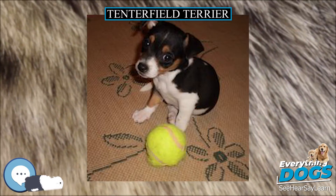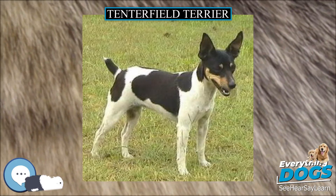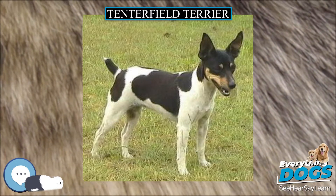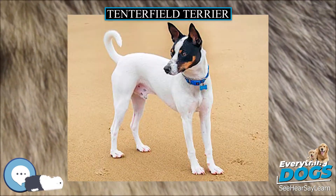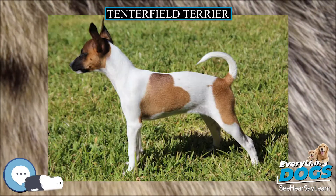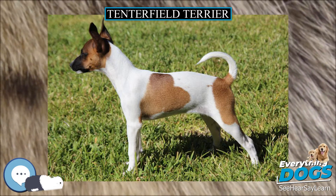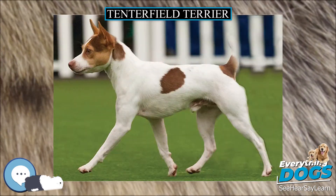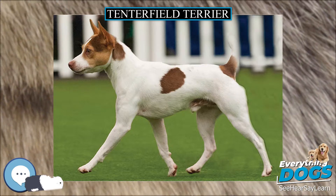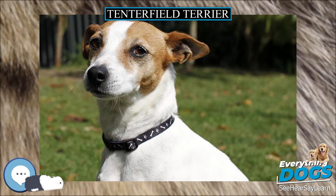The club was established by approximately 85% of votes returned to the ANKC by fanciers across NSW, WA, and SA. In 2002, the Tenterfield Terrier was recognized by the ANKC and placed in Group 2, Terriers. The Tenterfield Terrier breed standard differs from that of the Miniature Fox Terrier, and although they are sometimes confused, the two breeds have been developing along divergent lines for some time and are now separate breeds.